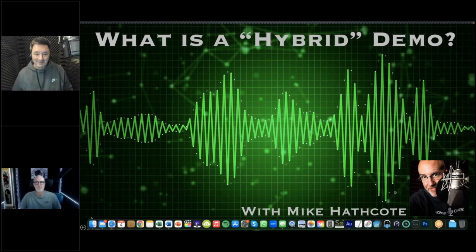I want to welcome you to 'What is a Hybrid Demo?' Tonight we're talking about hybrid and video demos with Mike Halfcode. Just to set up the introduction to Mike, I want to let you know that you may have heard me use the term DIY — do-it-yourself demo — a number of times.